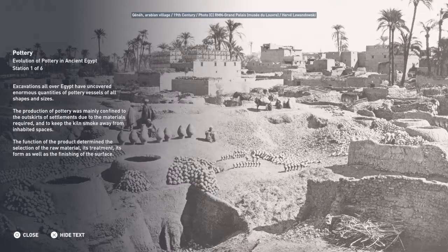The function of the product determined the selection of the raw material, its treatment, its form, as well as the finishing of the surface.